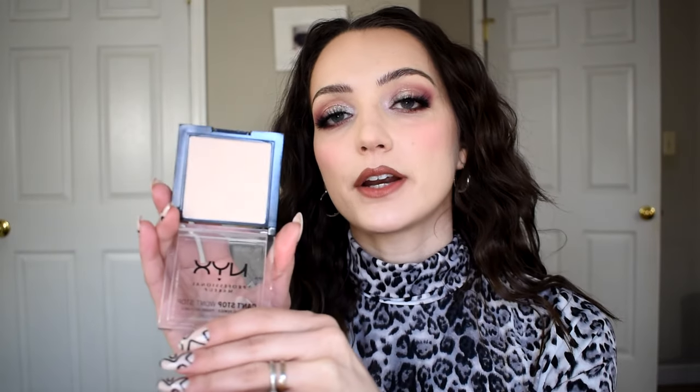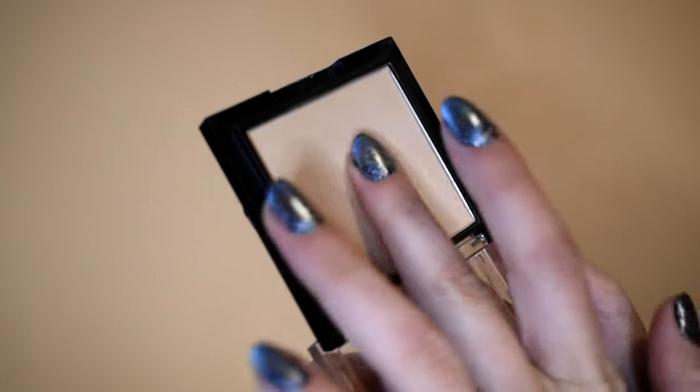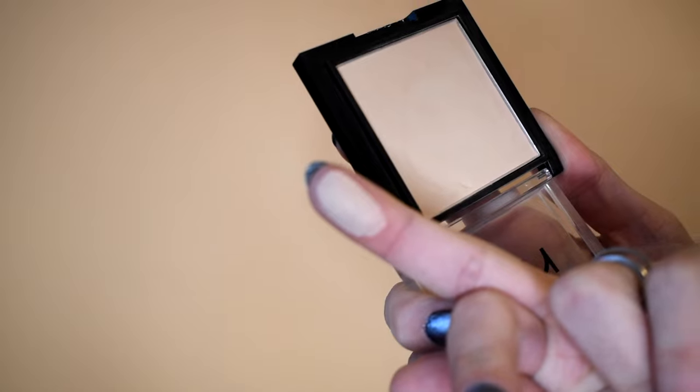Moving on to powders — I have two. This first one is better than Charlotte Tilbury, okay? Everyone raves about the Charlotte Tilbury Airbrush Flawless Powder, but I feel like this one is better — I've tried both. It's super smooth, super velvety. It sets your makeup without being drying, even coming from a girl with super dry skin. I love how it gives just a tiny bit of coverage without being overkill, and you can't see it sitting on the face. Amazing — definitely check it out.